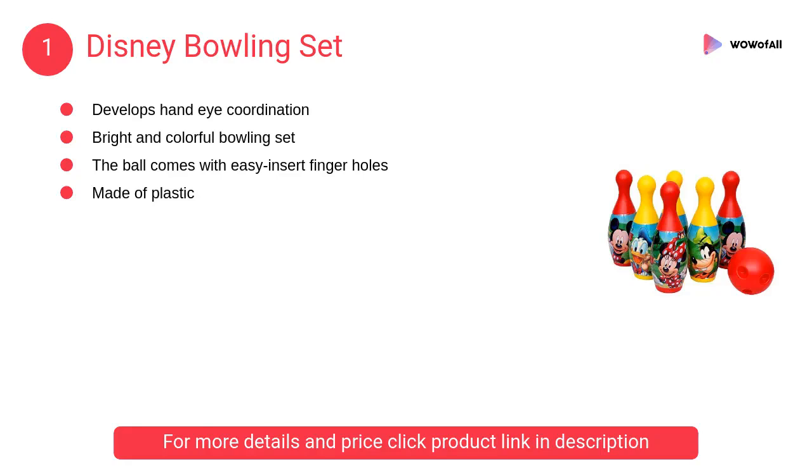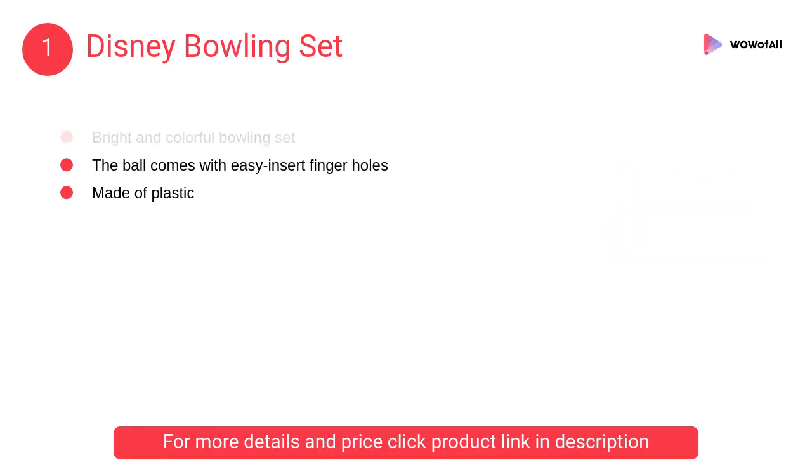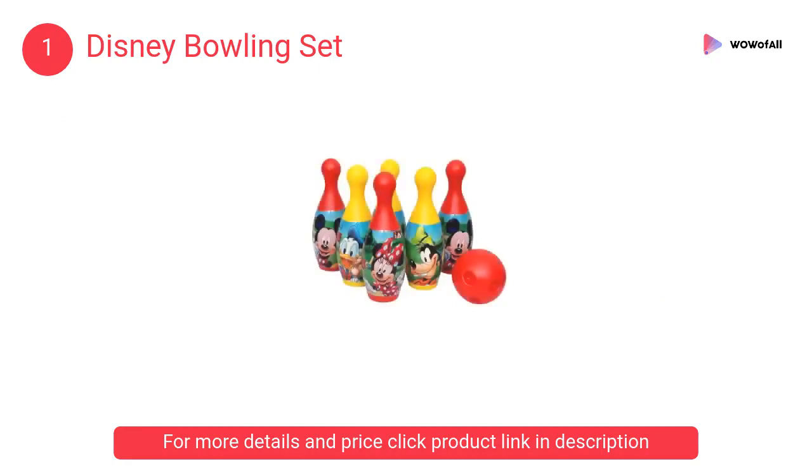At number 1: Disney Bowling Set — a bowling set for kids. The ball has easy-insert finger holes that fit little fingers comfortably. This bowling set provides hours of fun and entertainment for children.